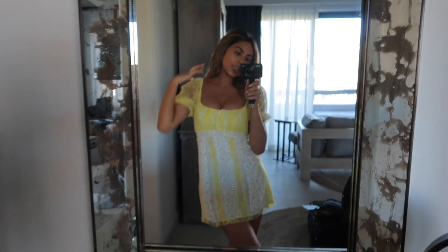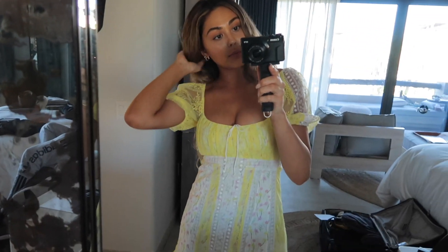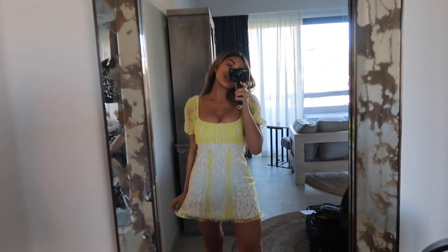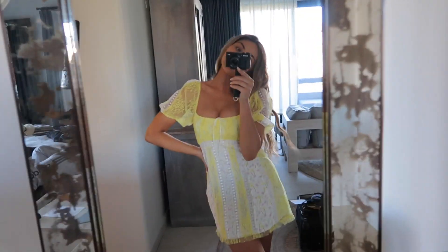Thank you guys so much for watching. I love you guys so much — you are beautiful inside and out and I will see you in my next video. Before I go, I really wanted to show you my little outfit here — you probably saw it in the intro shots. This is from the brand For Love and Lemons — it's this little yellow and white dress and I got it from Bloomingdale's. Isn't it so cute? I feel like it's the perfect little summer dress.